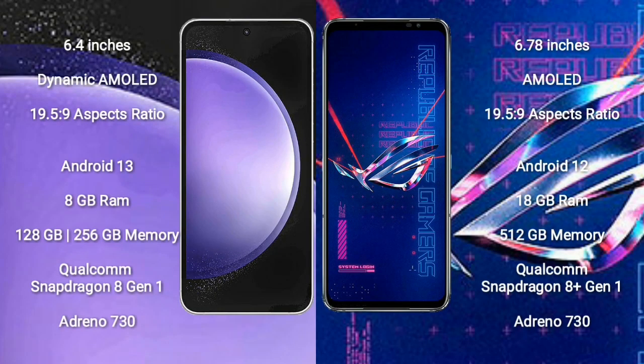Samsung Galaxy S23 FE comes with a 6.4-inch Dynamic AMOLED display. Asus ROG Phone 6 Pro comes with a 6.78-inch AMOLED display. Samsung Galaxy S23 FE runs on the Android 13 operating system. Asus ROG Phone 6 Pro runs on the Android 12 operating system.